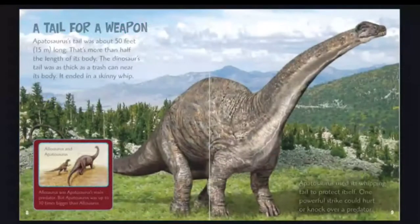A tail for a weapon. Apatosaurus's tail was about 50 feet, 15 meters long — that's more than half the length of its body. The tail was as thick as a trash can near its body and ended in a skinny whip. Allosaurus was Apatosaurus's main predator, but Apatosaurus was up to 10 times bigger. Apatosaurus used its whipping tail to protect itself — one powerful strike could hurt or knock over a predator.